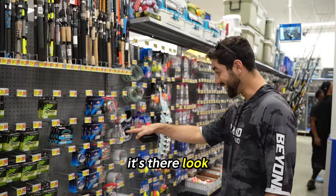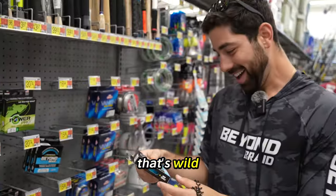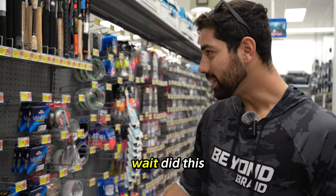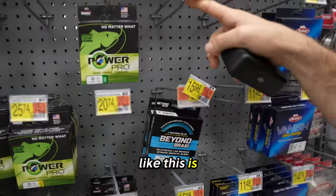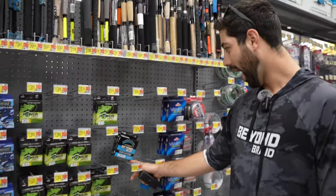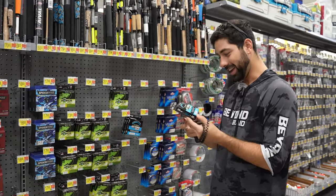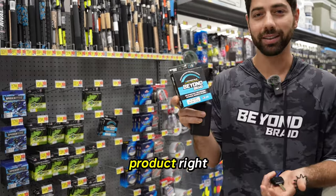It's there! Look — that's wild. Wait, did they already sell out? There's nothing on the pegs. Look, this is Beyond Braid and that's Beyond Braid. What — that's wild. My heart's racing right now. Isn't that cool? This is the product right here.